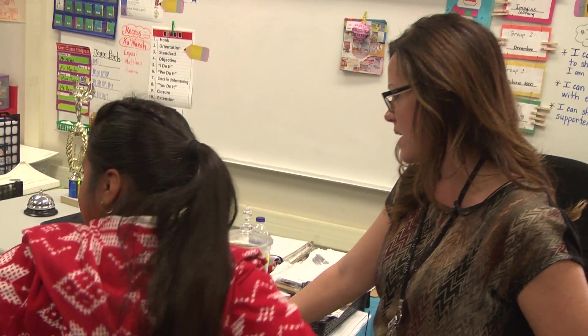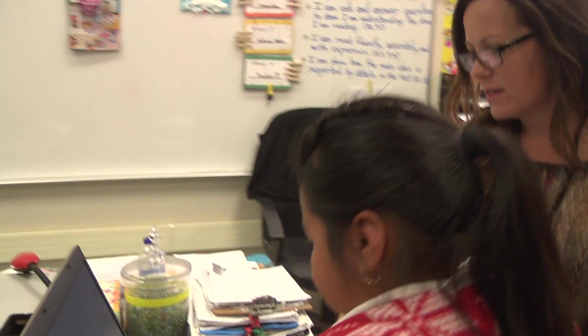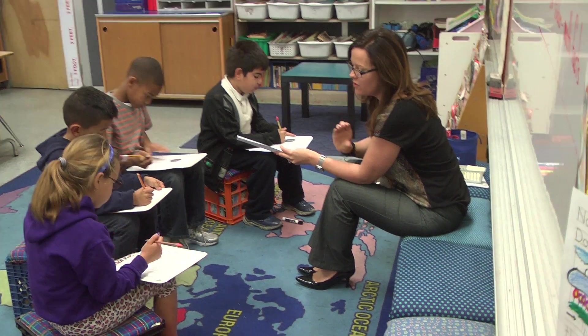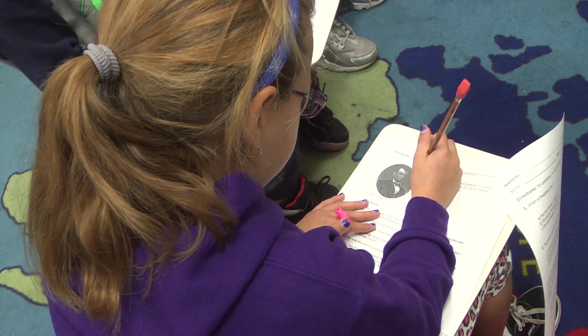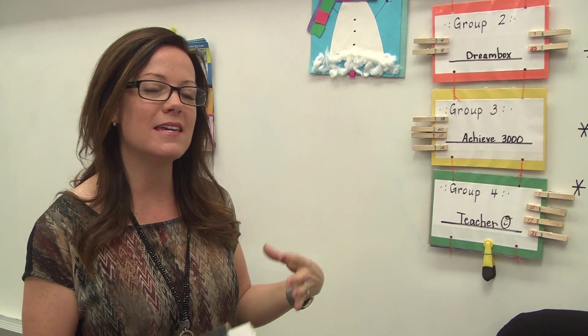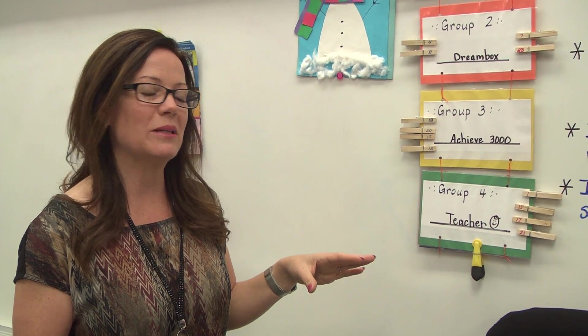Each group has a way that I hold them accountable. I constantly remind the kids that I'm looking and can see what's going on based on their scores. I know some students who are performing at a certain fluency level in Achieve, so if I see that the scores on Achieve are not reflecting that, I know right away that they're not getting the most out of their time during blended learning.